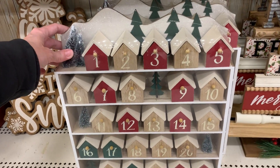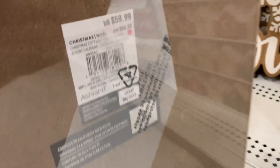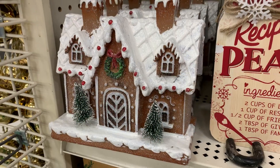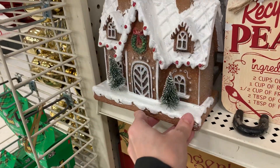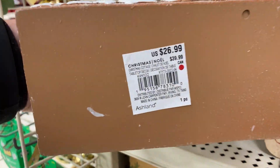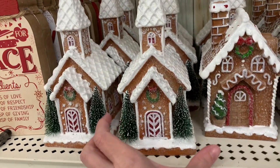This is a nice large wooden advent calendar — there are 25 different little houses on it. Some of the cutest things in this collection are these faux little gingerbread houses. There are three different designs; this is the largest of the three. Here are the other two — the one on the left is actually a church.